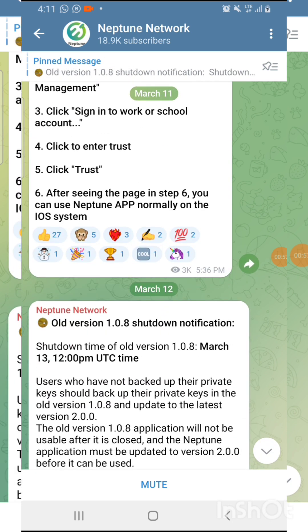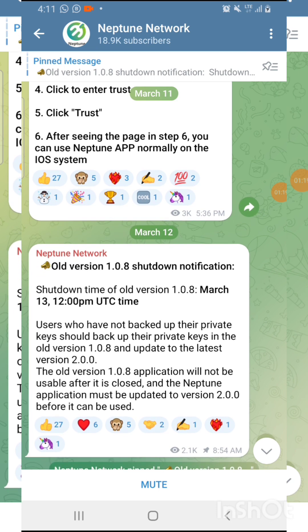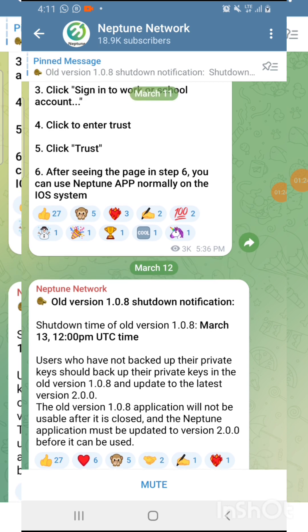As you can see, they posted an old version 1.08 shutdown notification. They are going to shut down the old version on the 13th of March. So for those of you with the old version, make sure you save your recovery phrase, because that recovery phrase is what you'll use to log in on the new version of the hub.